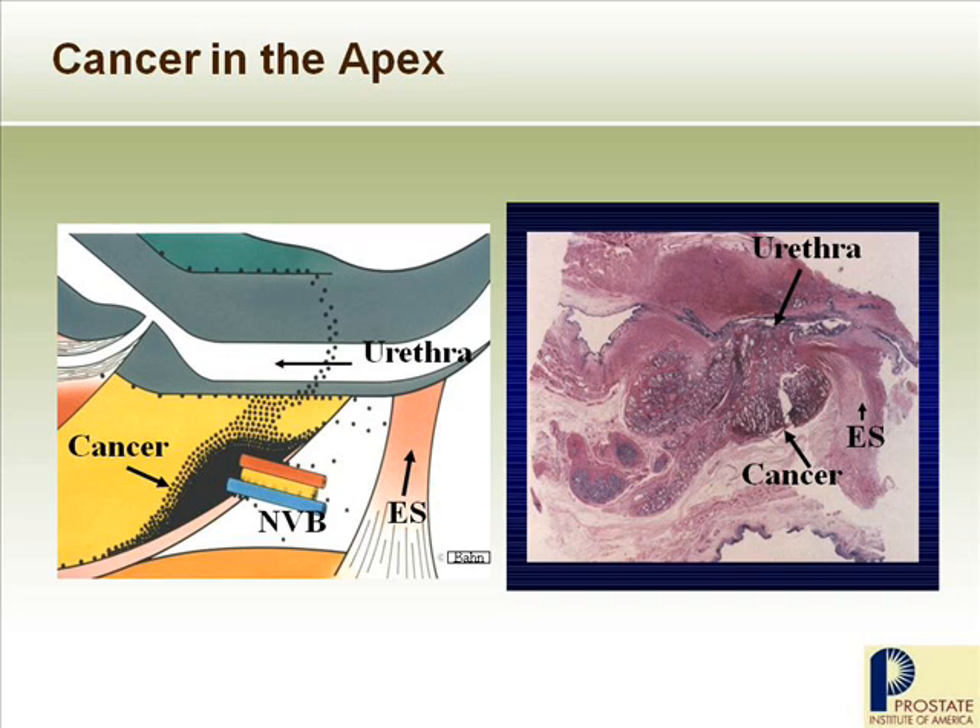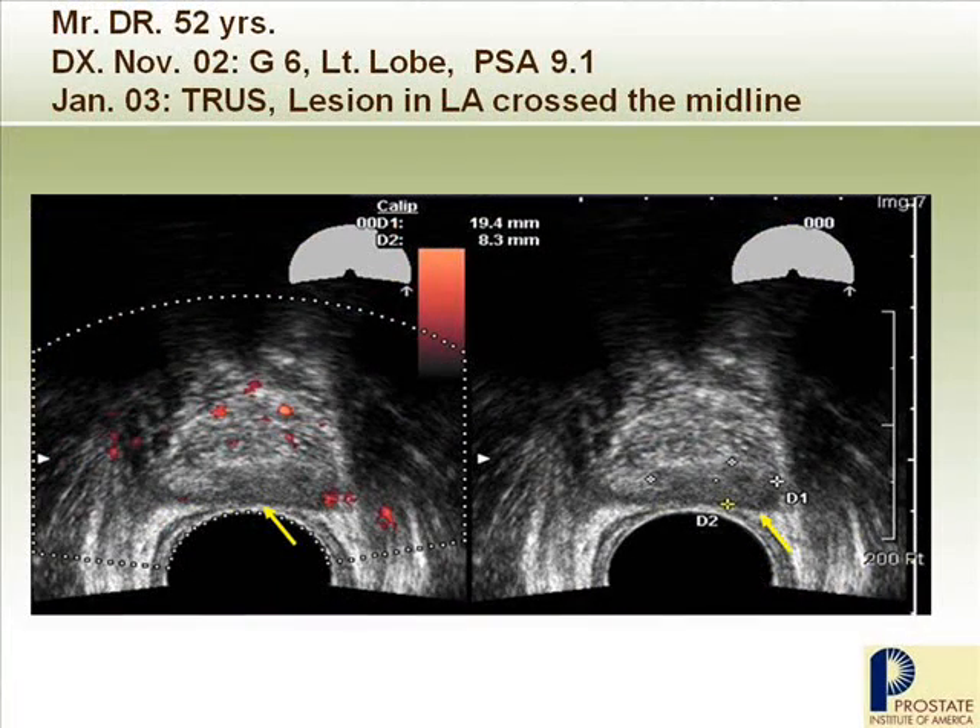This diagram shows the apex portion of the prostate, where the urethra runs and becomes the penile urethra. ES means external sphincter, where the neurovascular bundle comes in. I was fortunate enough to have an autopsy specimen matching this diagram, showing the urethra and a large-volume cancer at the apex, with the external sphincter right nearby. A magnified view of the pathology slide confirms that cancer is already outside the capsule, because the capsule at this location is very thin or sometimes absent. So cancer is already outside the prostate. In this scenario, even with a good radical surgery, there might be a positive surgical margin, which could lead to eventual treatment failure.